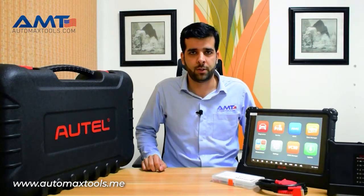Hello viewers, my name is Nabeel from Automex Tools. Automex Tools is the authorized exclusive distributor for the Autel products for the region of GCC, Middle East and Africa.